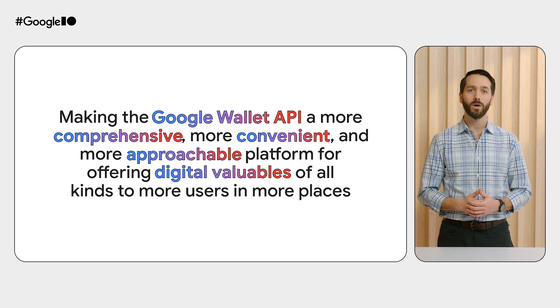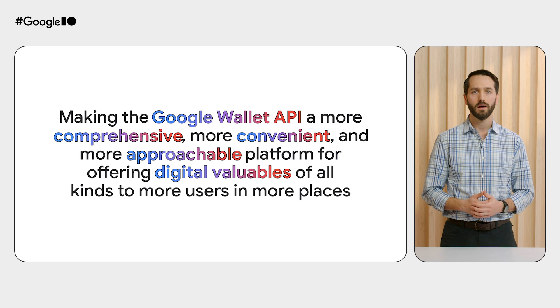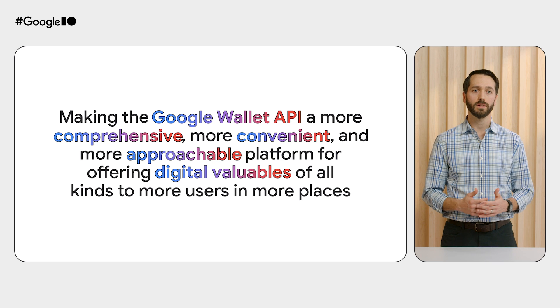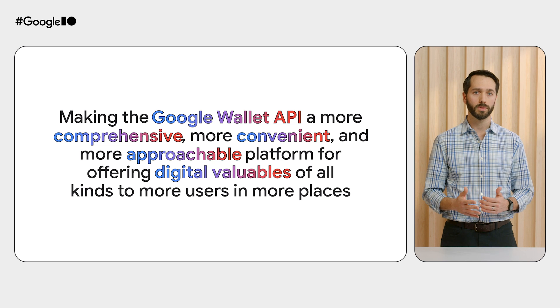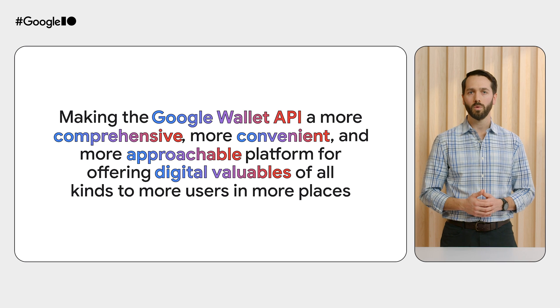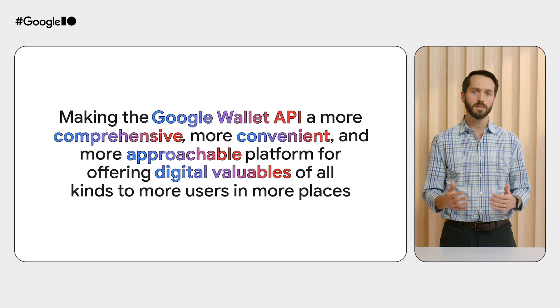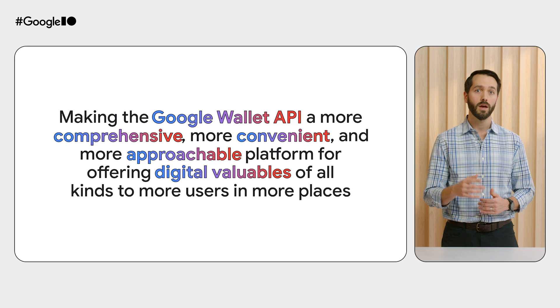Now, let's talk about the Google Wallet API. This year, we're working on making the Google Wallet API a more comprehensive, more convenient, and more approachable platform for offering digital valuables of all kinds to more users in more places. We're also focused on enabling you to do more with Google Wallet in conjunction with other Google products and services, because the Google experience is better when we work together to bring the magic of Google to you and your users.